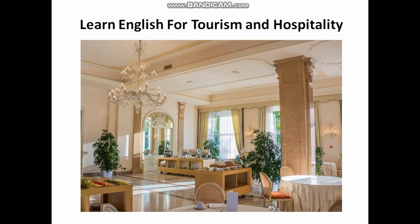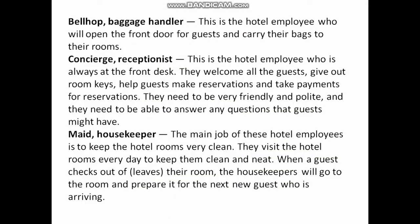Hi, welcome to my Learn English for Tourism and Hospitality lesson. I'm going to go through a list of hotel staff — their names and their positions.